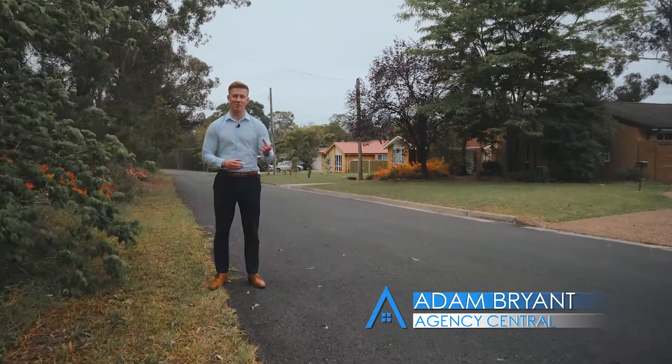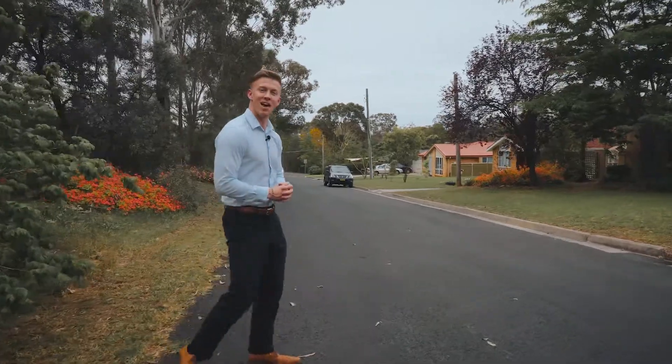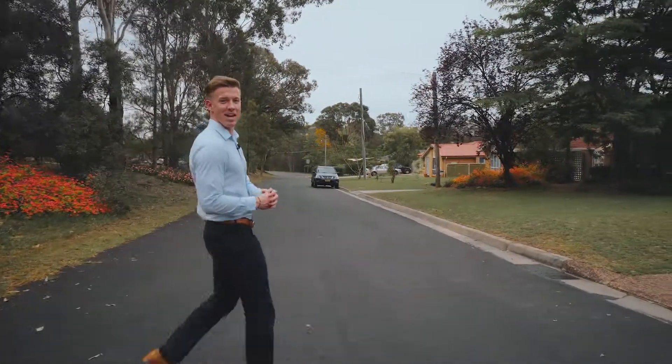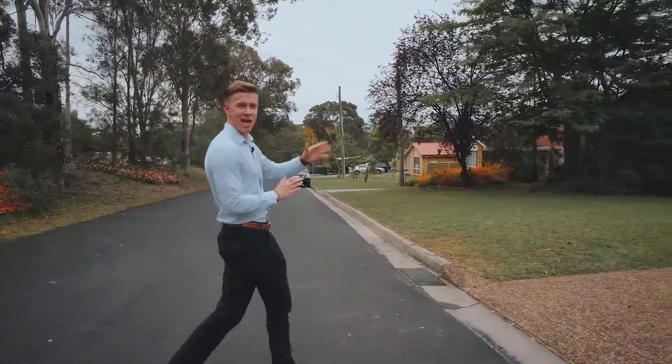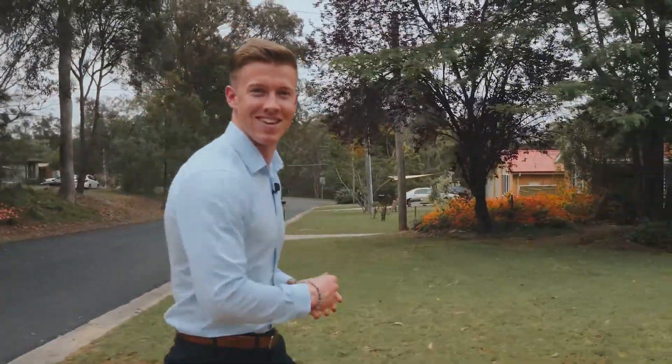Nothing captures the perfect balance between convenience and peace and quiet like Wilton. Today, we have a 977 square metre, 4 bedroom family home at 12 Camden Street. I'm Adam Bryant from Agency Central, let's go check it out.